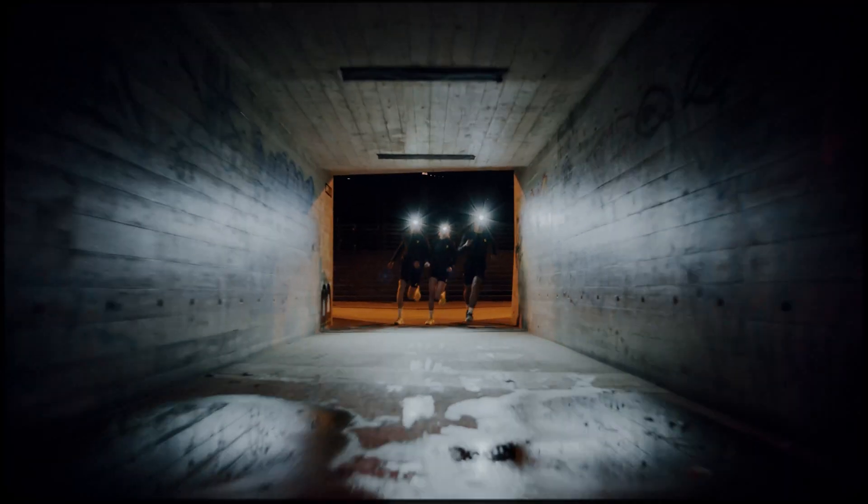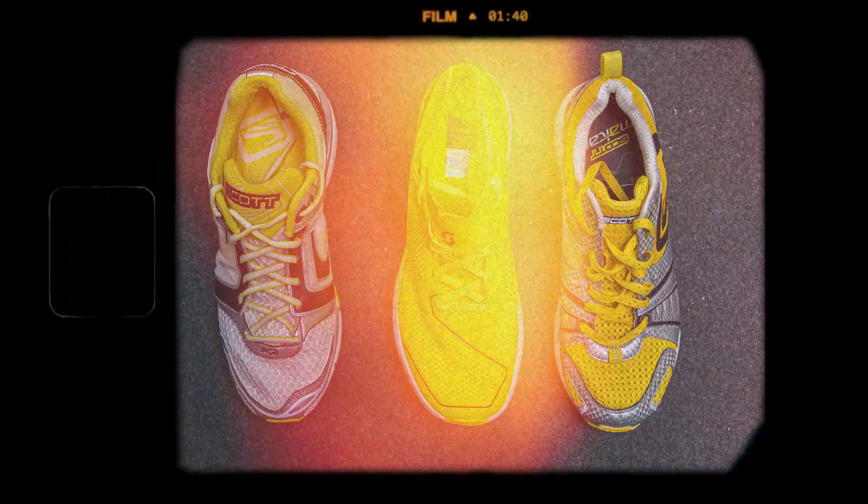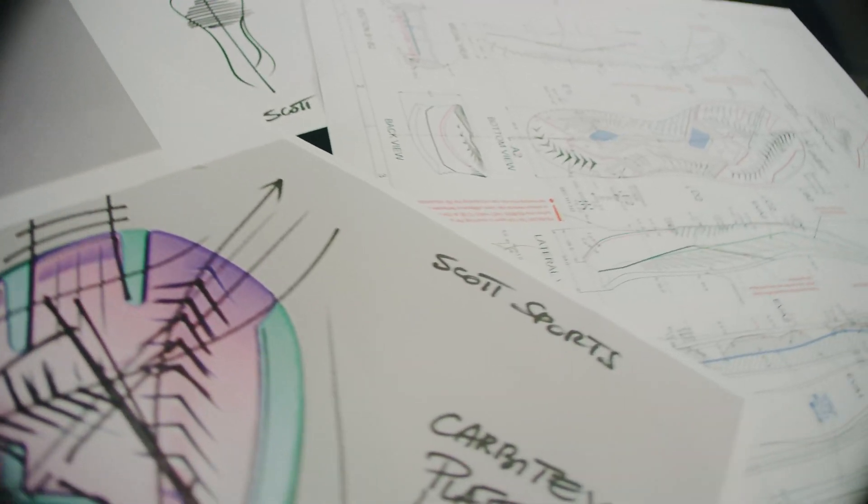We understand that every human is unique and that everybody has a unique running style, and that style also changes during the course of a race. So we went back through all our prototypes and partnered up with Carpitex and tested different versions of their plates in the lab. We realized what really made the difference was the dynamic property of the plate. The fact that it can adapt to the runner's need during a run makes the plate truly unique.